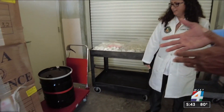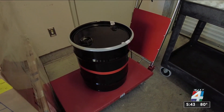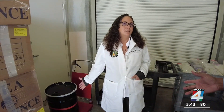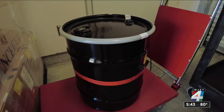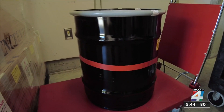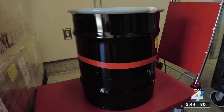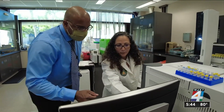Associate lab director Agnes Winokur says the newest trick is to hide crystal meth in gallons of paint. Scientists have to extract the methamphetamine from all the different chemicals it's been mixed into. When mixed with paint chemicals, the combination can cause the container to collapse over time, so scientists have to work quickly to analyze samples before evidence is ruined.